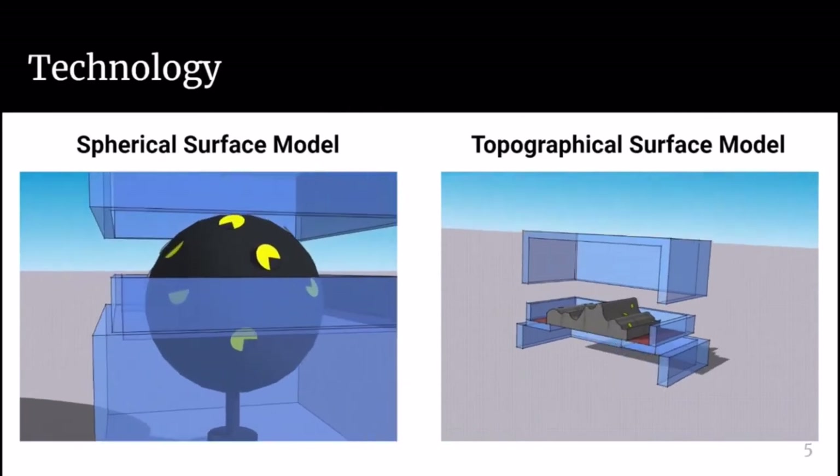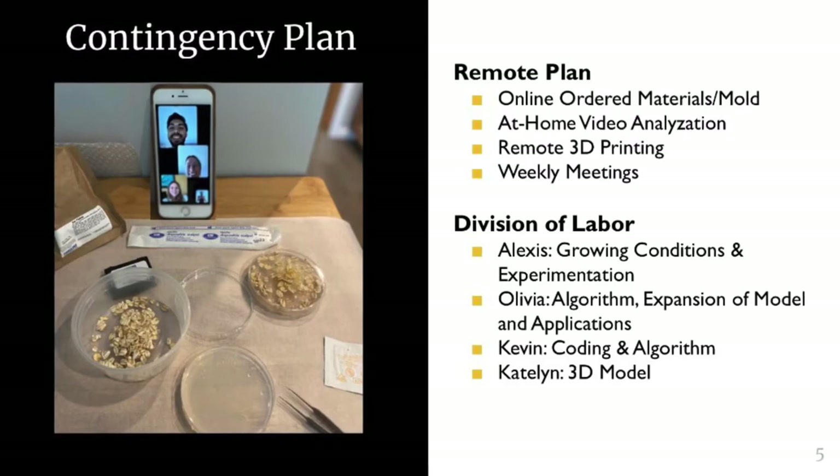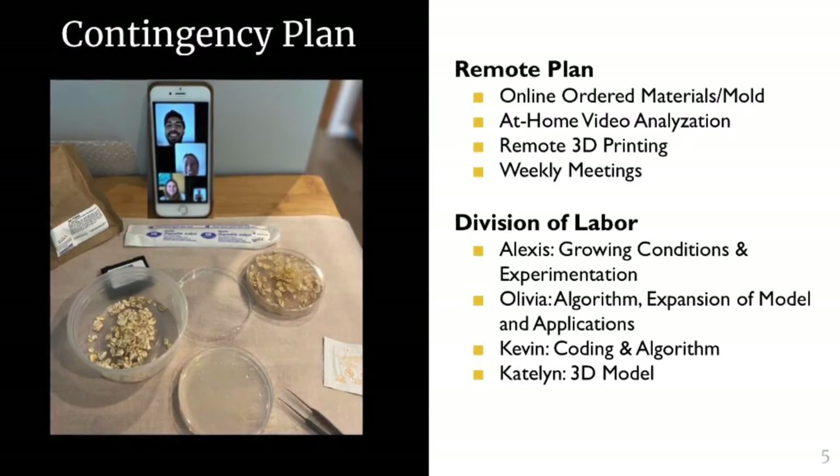We are continuing remote work as my group meets often to discuss findings, divide the labor, and hold checkpoint meetings with our advisors to stay on track.